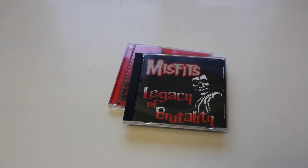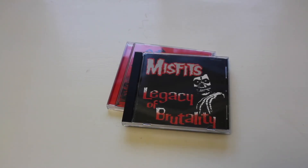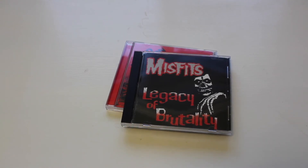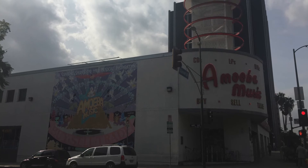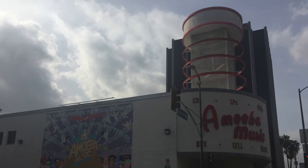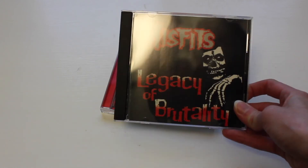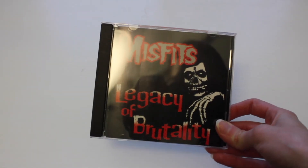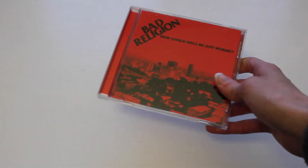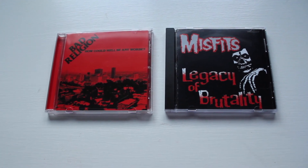Scene change — because I always forget to include things in my haul — I just wanted to show you guys a couple more things from LA. I picked up a couple CDs at Amoeba Music in Hollywood, which was a really cool music store — they sold vinyl, CDs, and had all kinds of cool posters and t-shirts. The first CD I got is the Misfits Legacy of Brutality, and the second is Bad Religion How Could Hell Be Any Worse — just a couple good classics. I like having CDs because it's the only way I can listen to music in my car.